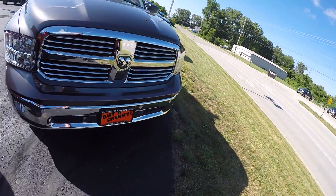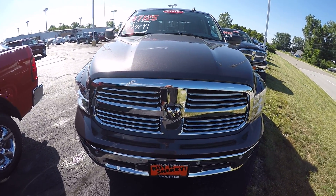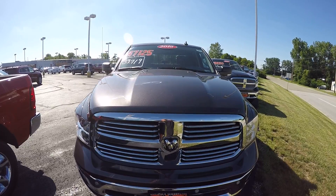We're here at Sherry Chrysler Dodge Jeep and Ram, located in Pickwell, Ohio. For more information on this truck, give us a call at 800-678-4188.